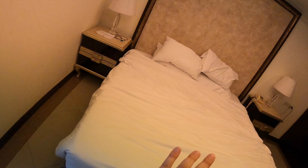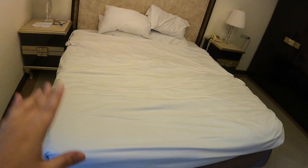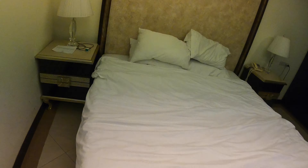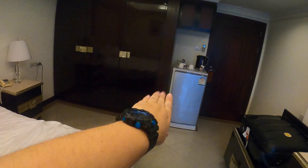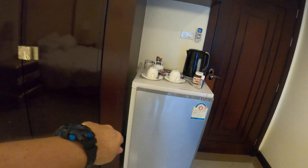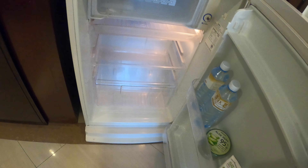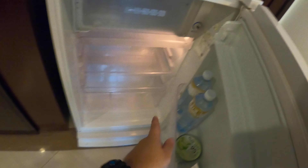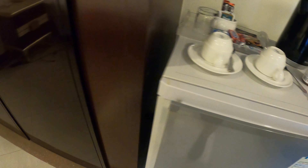Here's the bed — a nice big bed, not sure if it's a king or a queen but it's definitely looking like a king. You've got lamps on either side. There's also a fridge here — I'll open that up — a nice decent-sized fridge.